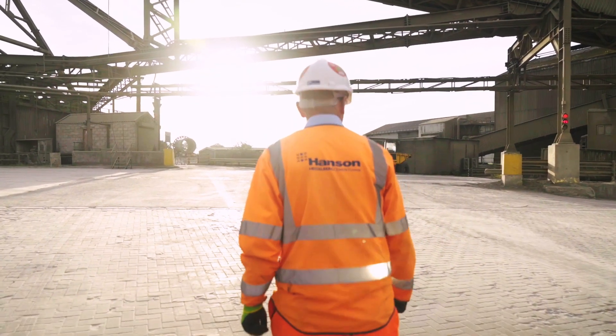We're seeing our roadmap being delivered. We're seeing our roadmap in action.